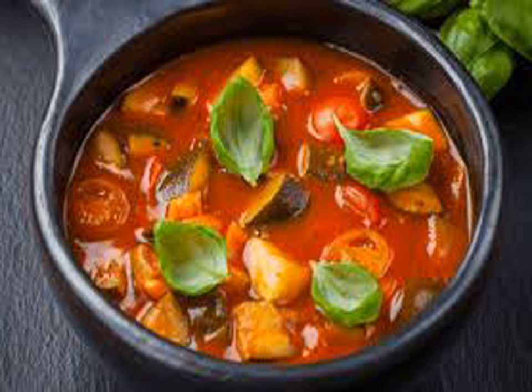Shorba, also called korba, called shorba in Pakistan, is one of various kinds of soup or stew found in national cuisines across the Balkans, Eastern Europe, Central Asia, and the Middle East.